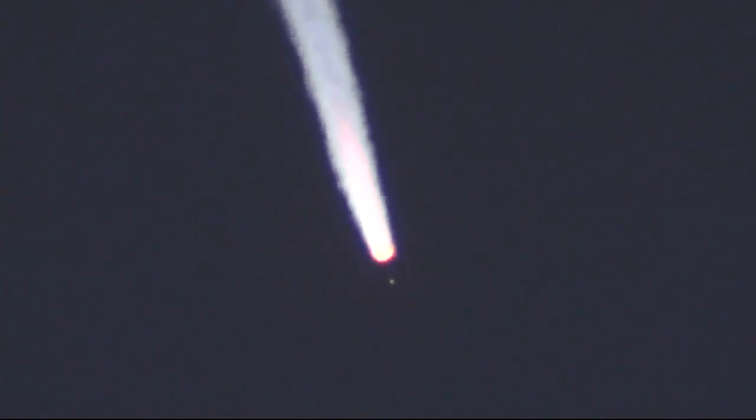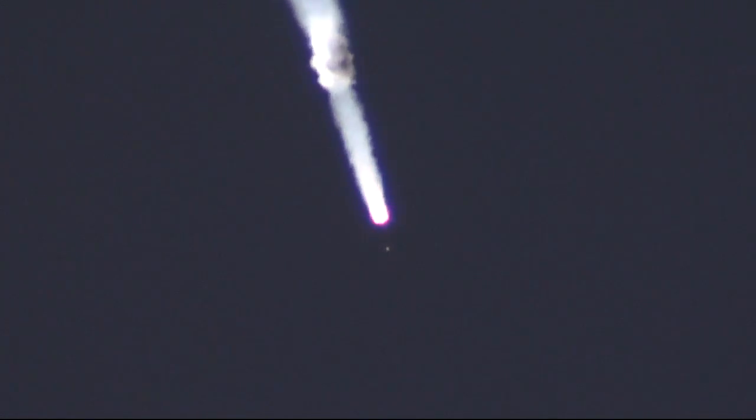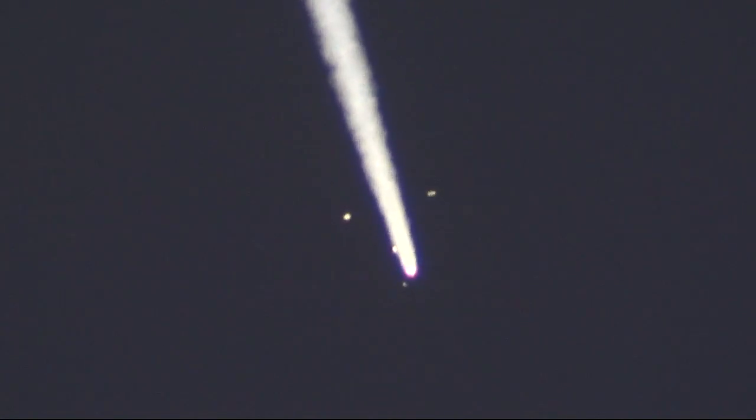Roll, pitch, and yaw are nominal. We have confirmation that the escape tower has been jettisoned, and there you can see the four strap-on boosters flying away, making something known as the Korolev cross — the four strap-on boosters now detached. The first stage has done its job, and the core second stage is continuing to burn.